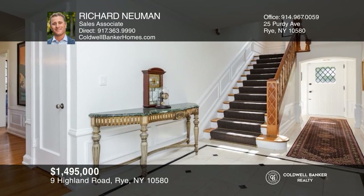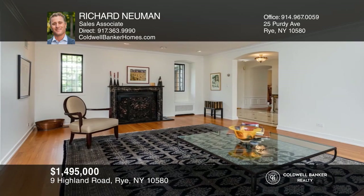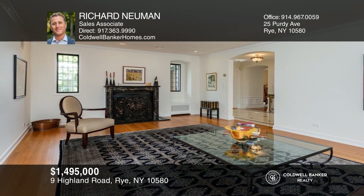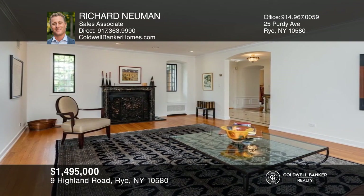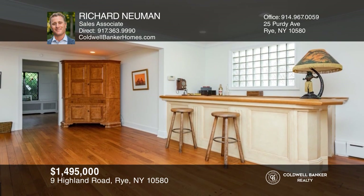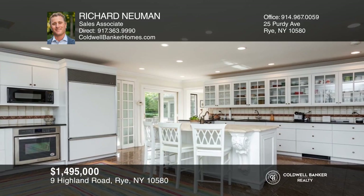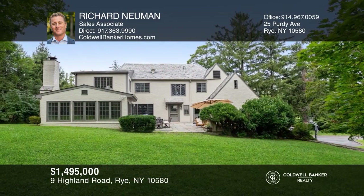Sited on a quiet tree-lined street with its circular approach is this elegant and timeless Tudor located in Rye. The center hall introduces both the gracious living room with carved marble wood-burning fireplace and the formal dining room accented by classic crown molding. The layout also includes an all-season room with a wall of windows and fireplace, and a cook's kitchen with sliding door to the beautiful patio and outdoor space. Call Richard Newman to learn more.